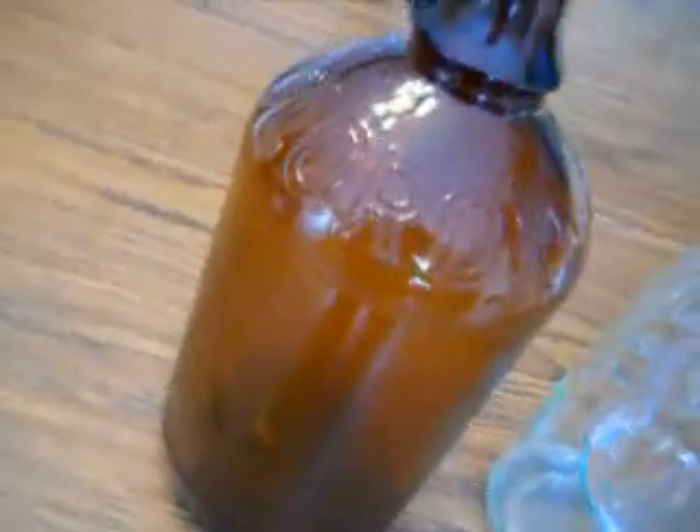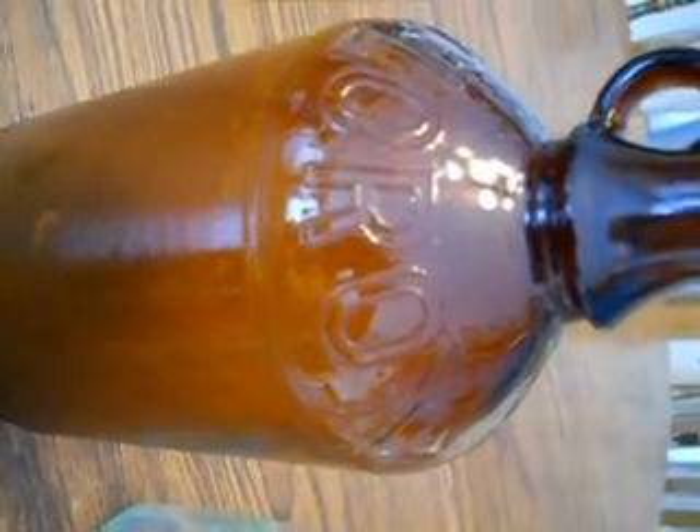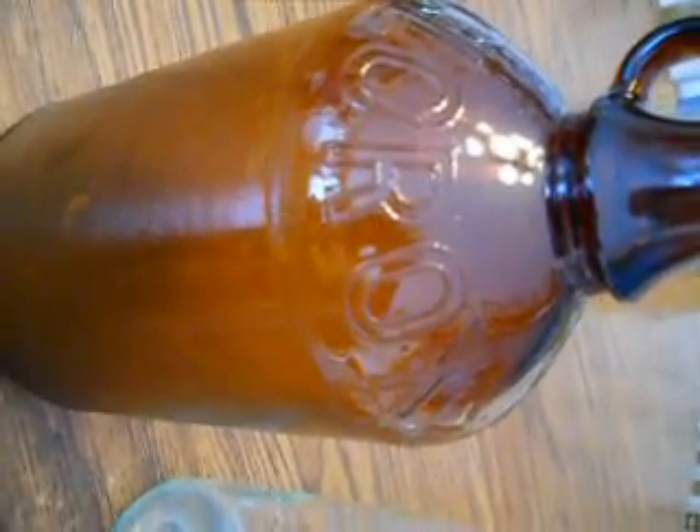I was kind of curious so I wrote to the Clorox company and they couldn't tell me how old this was or anything about it. I never even got an answer back. I thought maybe they'd like to have one of the old bottles for a display or something, but I never heard back.